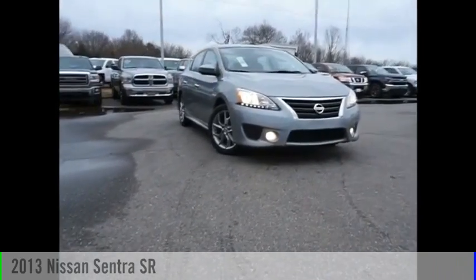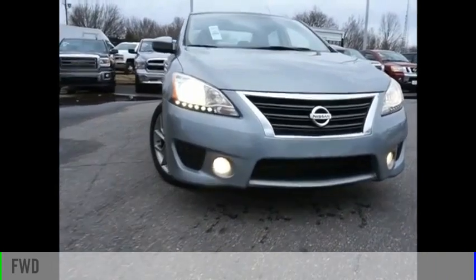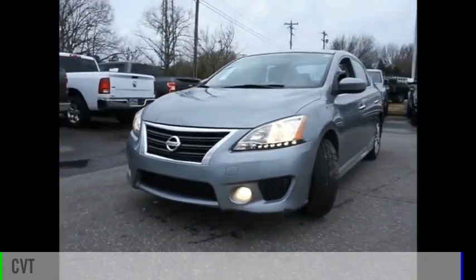Take a ride in the 2013 Sentra. This vehicle is powered by a front-wheel drive, four-cylinder, 1.8 liter engine, and comes with a continuously variable transmission.